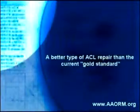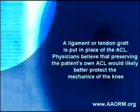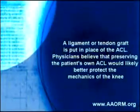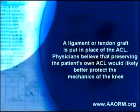The results are especially promising since they point to a better type of ACL repair than the current gold standard. The current gold standard is ACL reconstruction, where a ligament or tendon graft is put in place of the ACL. Physicians believe that preserving the patient's own ACL would likely better protect the mechanics of the knee.